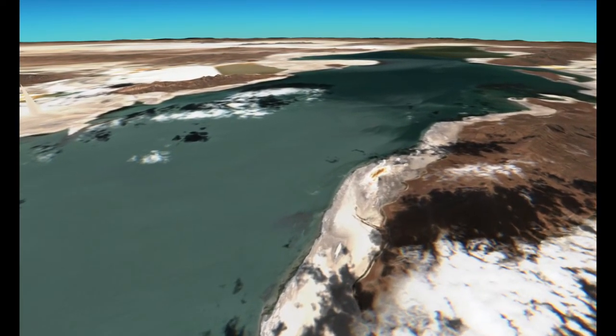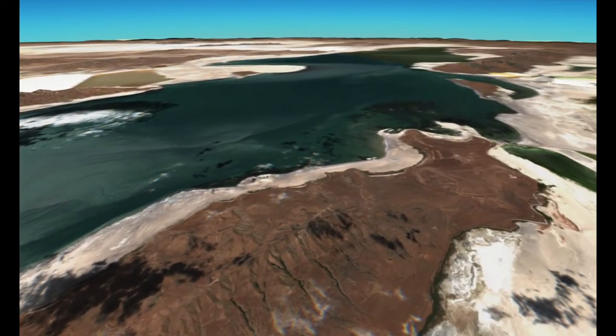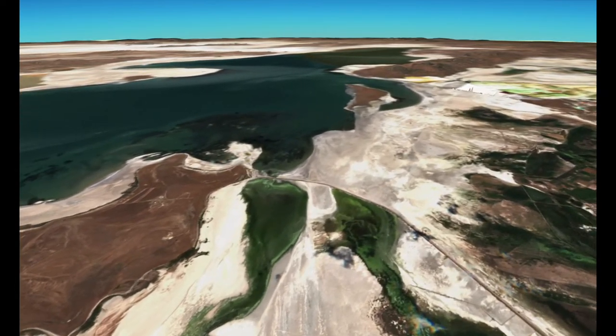We're cruising up the eastern shore of the Great Salt Lake, and keep your eye on those whitish, grayish, tan areas.